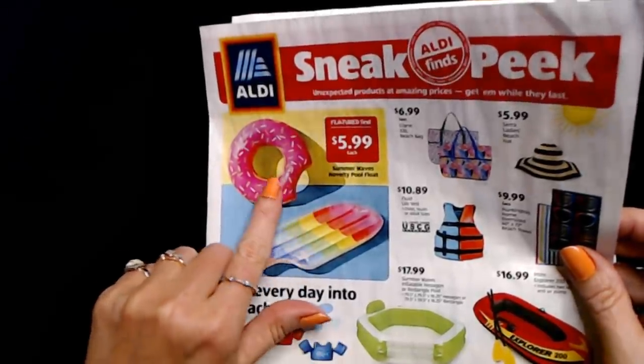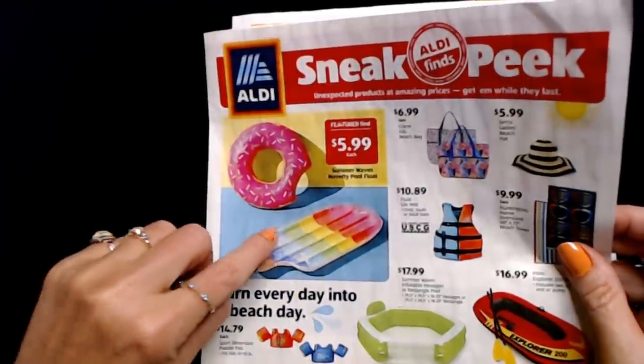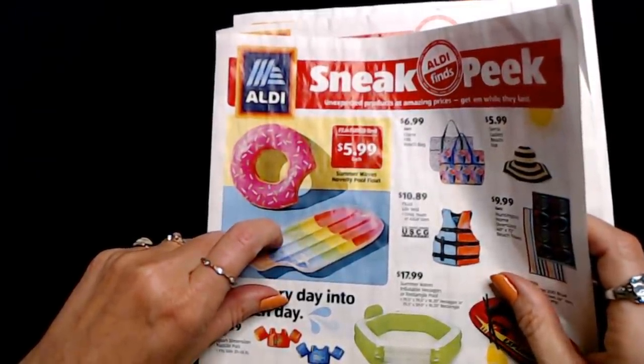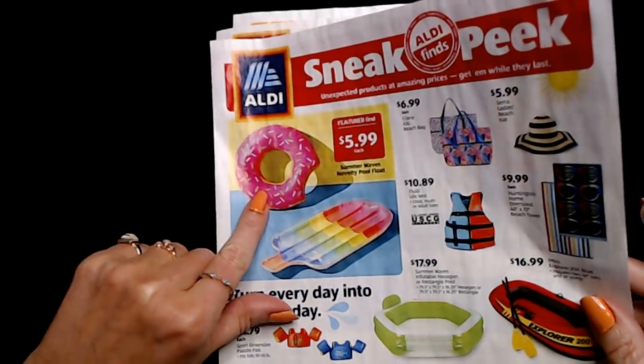In this one we have some fun little novelty pool floats. We have one that looks like a popsicle — I kept wanting to call it a lollipop, but that's not right — and a donut.